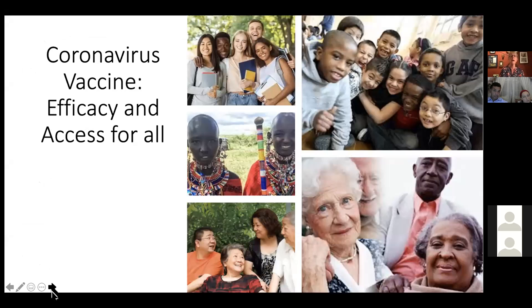There has to be equity — everybody should have access to this vaccine. There shouldn't be any preference based on wealth, ethnicity, religion, or gender. All this virus wants to do is infect human beings, so distribution has to be fair. It is the responsibility of wealthy countries like ours, those in Europe, and China to help facilitate vaccinations in countries that can't afford it — because that's how we're going to end the pandemic.